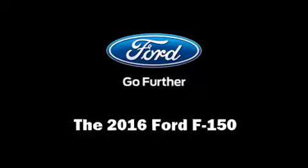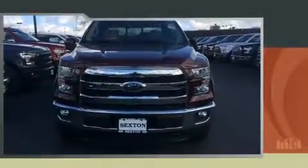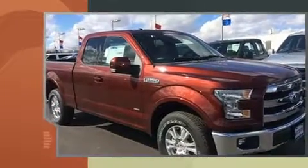Get excited about the 2016 Ford F-150. The engine breathes better thanks to a turbocharger, improving both performance and economy.